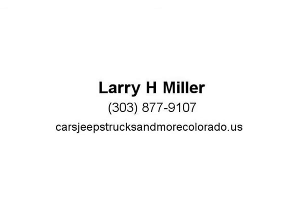Whether you want the legendary power of a 5.7L Hemi V8 or the potent and efficient 3.6, visit us at carsjeepstrucksandmorecolorado.us.